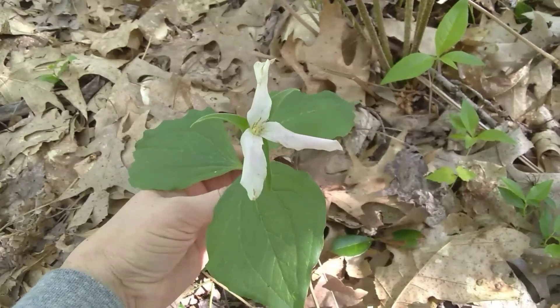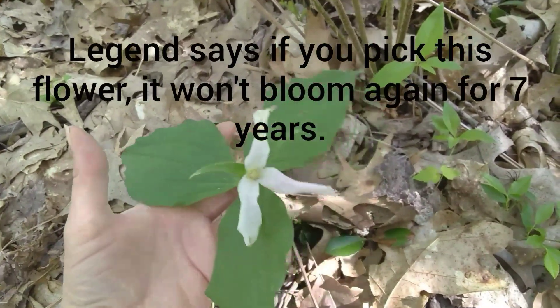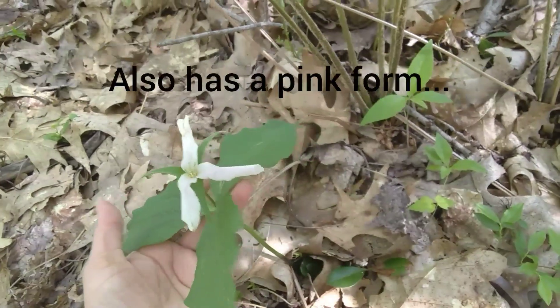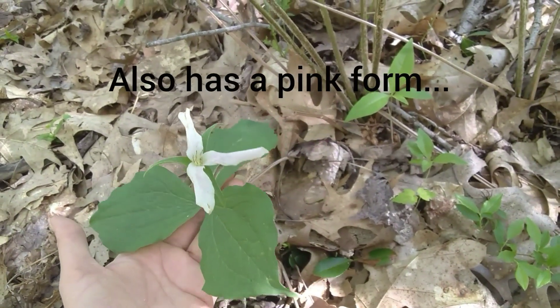This is large flowered trillium. The flowers are a little bit faded — it's a little on the old side — but one of our pretty native flowers.